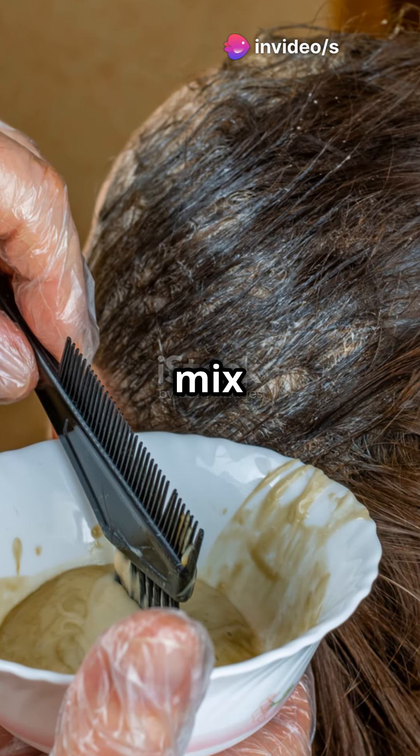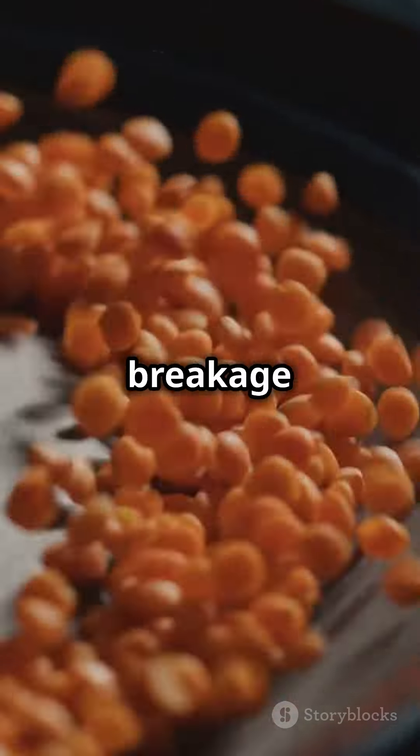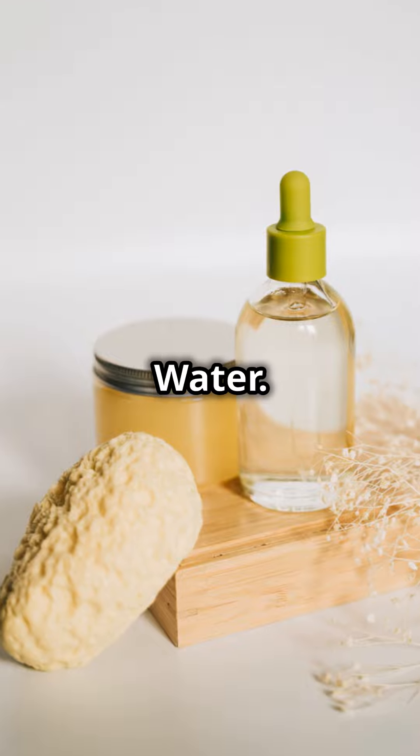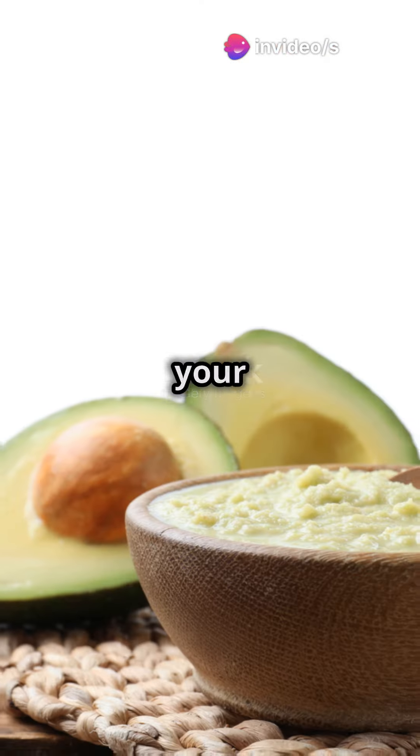Soak, blend, and mix the red lentils with a dash of olive oil, then apply. This potent mix prevents breakage and nourishes deep. Next, the underrated hero: rice water. This starchy solution is a cocktail of vitamins, boosting growth and elasticity.